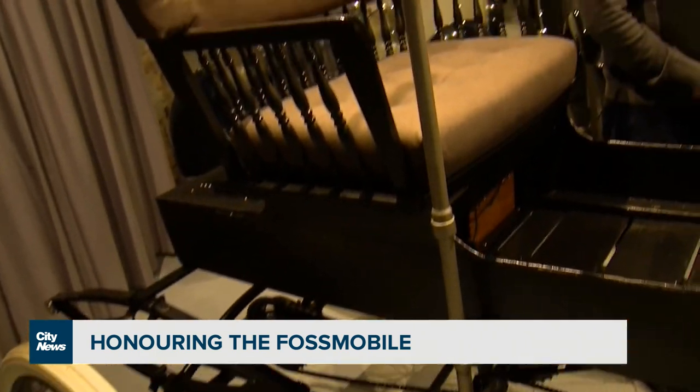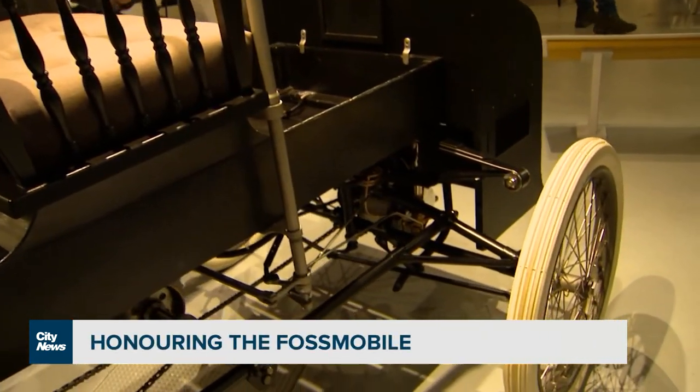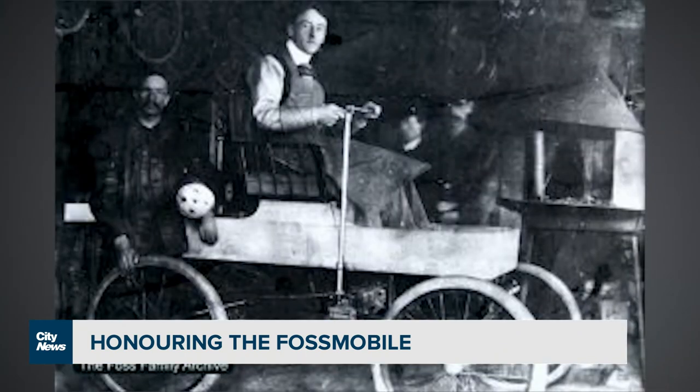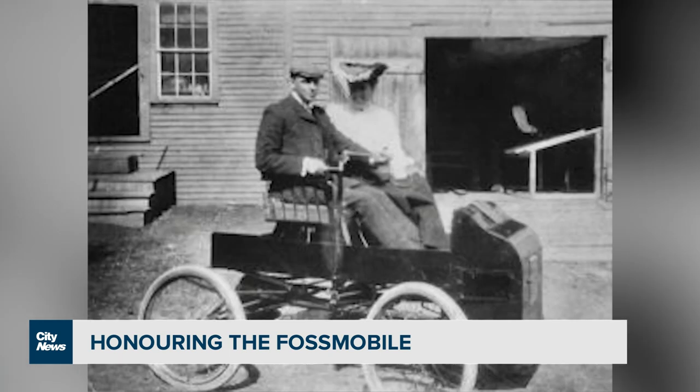The original has been lost to time. The family sold it in 1902, and it's never been seen again. This replica Fossmobile — the first gas vehicle built in Canada — now sits in the Canadian Automotive Museum in Oshawa, thanks to four years of hard work and determination by the creator's grandson, who painstakingly recreated the vehicle using just images of the original.